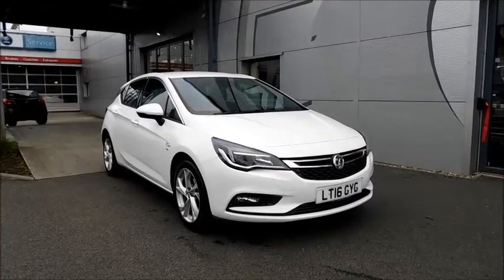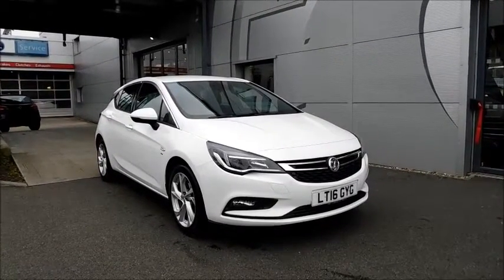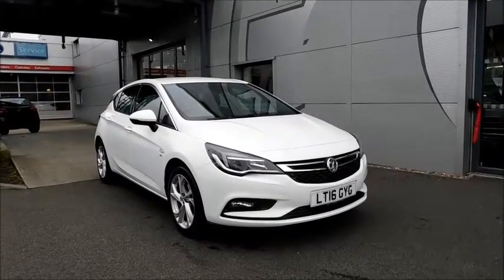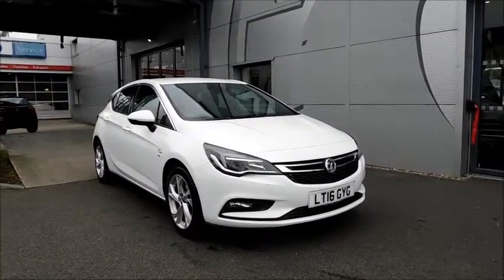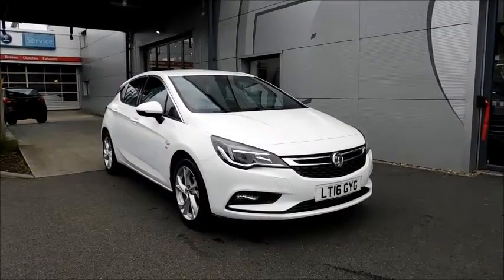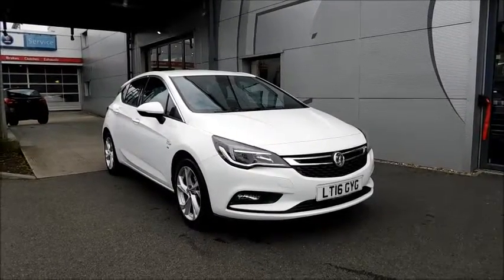Welcome to Now Vauxhall. We are here today with the Vauxhall Astra SRI 1.0L turbo petrol engine, fitted with 5 doors and a manual transmission. Finished in Summit White and registered on March 2016, as you can see it is on the 16 plate. This car has a CO2 figure of 102 grams per kilometre, which equates to a road fund licence fee of just £20 annually.